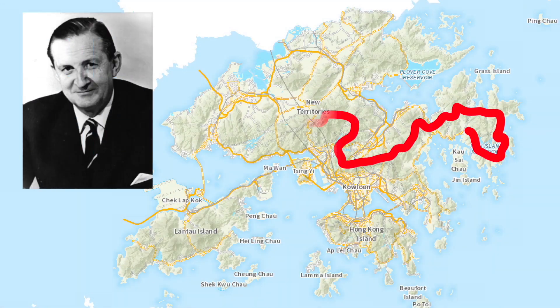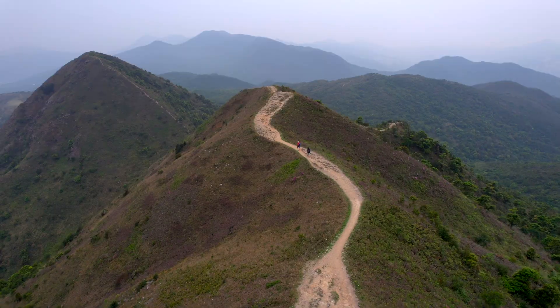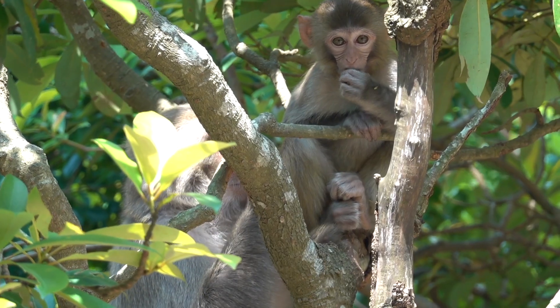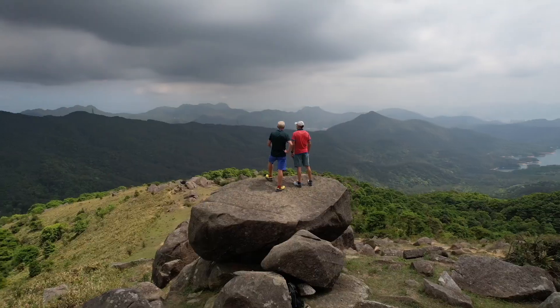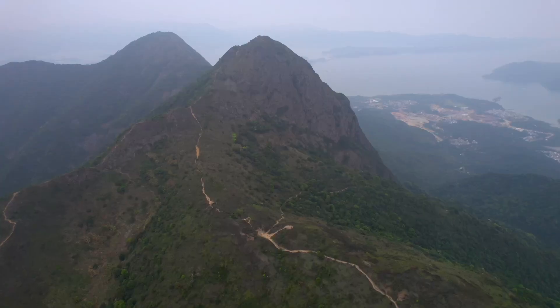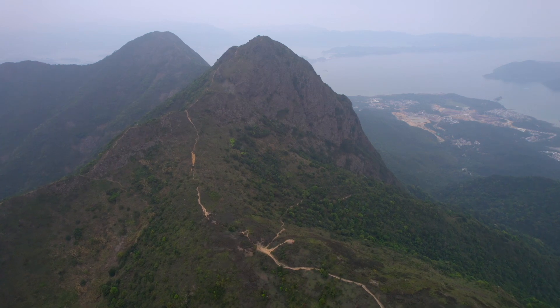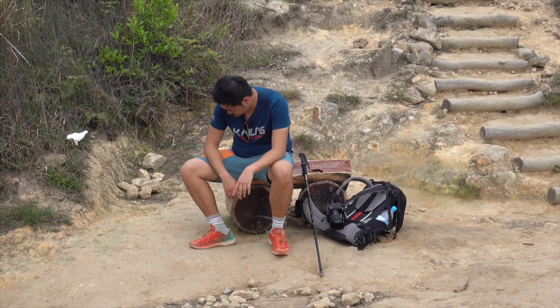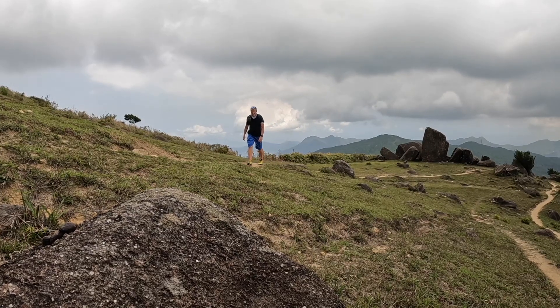The MacLehose Trail, named after Sir Murray MacLehose, 25th Governor of Hong Kong, is a breathtaking and iconic hiking route that stretches over 100 kilometres through the lush, diverse landscapes of Hong Kong's New Territories. Established in 1979, the trail offers a formidable challenge to any seasoned Hong Kong hiker, with some serious hills to negotiate.